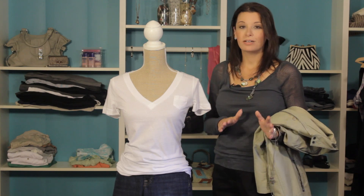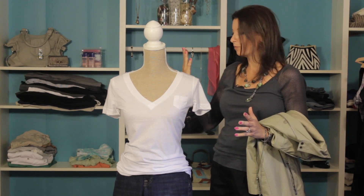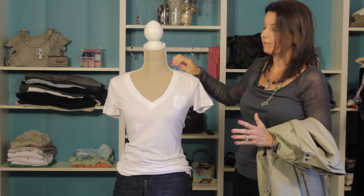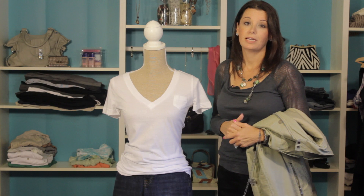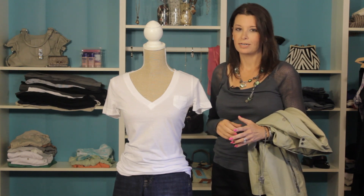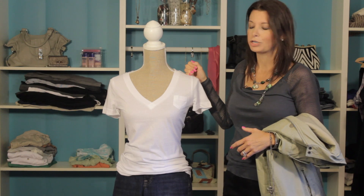Today I'm going to show you how to pair those boy tees. It's a really great feature to have in your closet — just the simple boyfriend t-shirts. You can usually pick these up at many local retailers, even on sale, so they're a great versatile piece to have in your wardrobe.